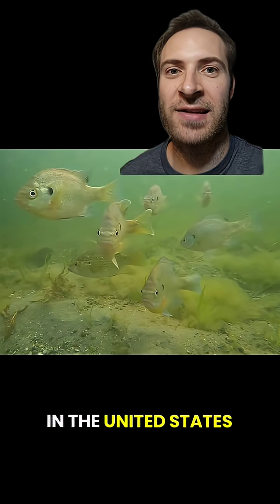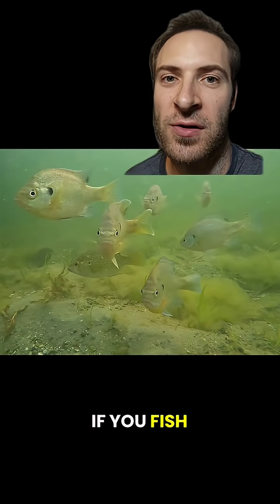Here are five more freshwater fish in the United States that everyone should know. If you fish a lot, this will be a cakewalk.